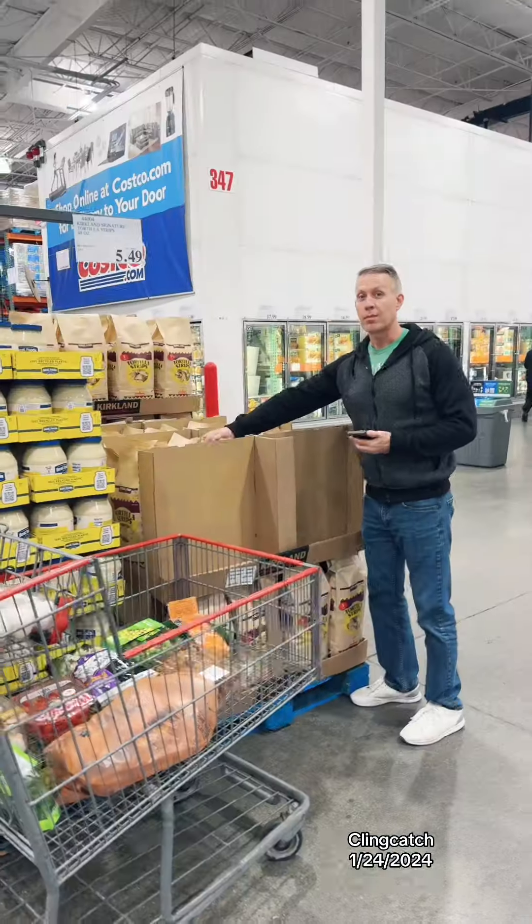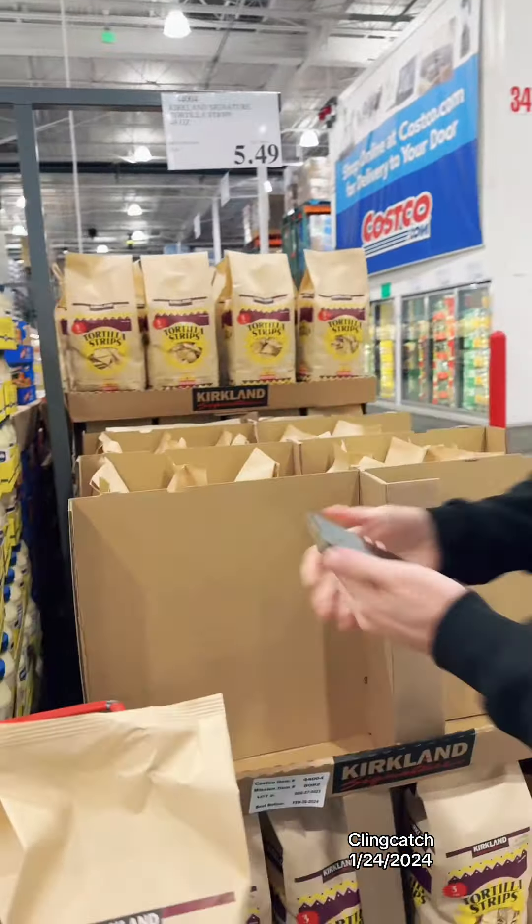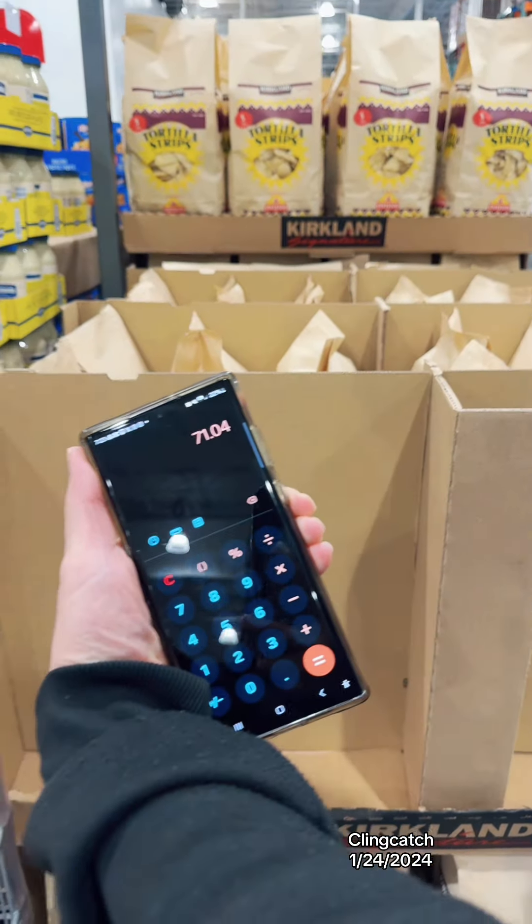We're substituting the asparagus with the tortilla chips at $5.49. We are now at $71.04.